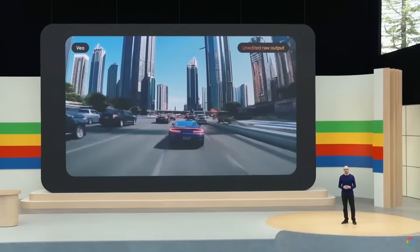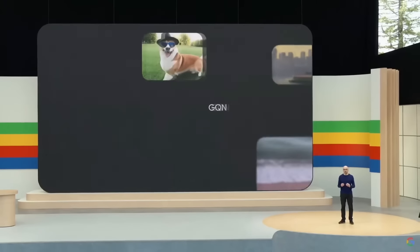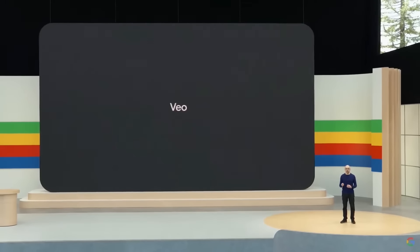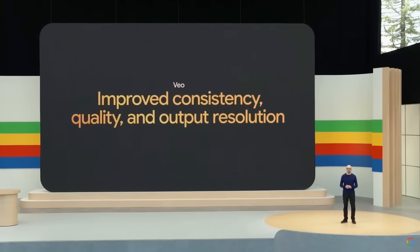Veo builds upon years of pioneering generative video model work, including GQN, Phenaki, Walt, Video Poet, Lumiere, and much more. They combine the best of these architectures and techniques to improve consistency, quality, and output resolution. They are claiming that this is their best model for consistency, quality, and output resolution, and it certainly shows — but exactly how well does it match up?